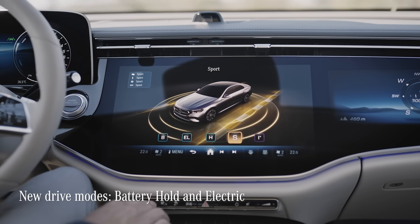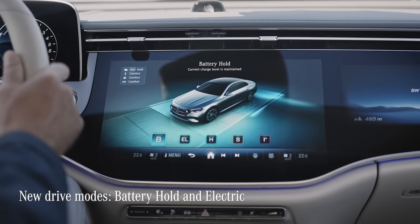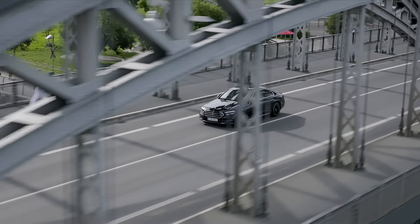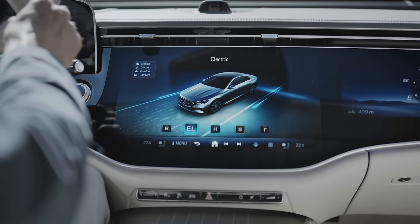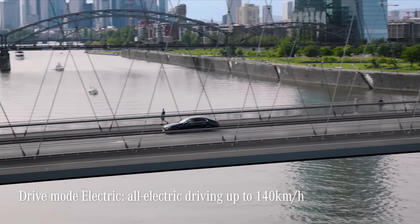They feature not only the regular driving modes, but also new ones for more efficiency. Battery Hold maintains the battery state of charge depending on the driving situation and route, while Electric allows all-electric driving up to 140 kilometers per hour.